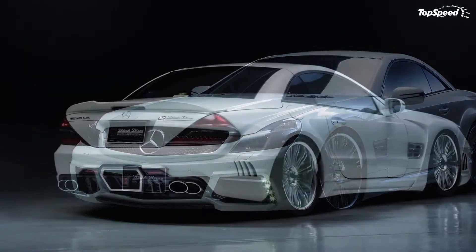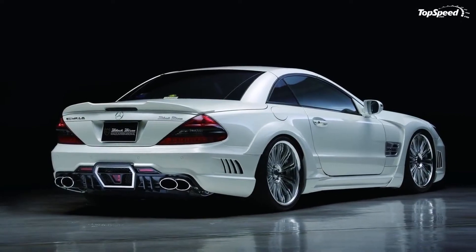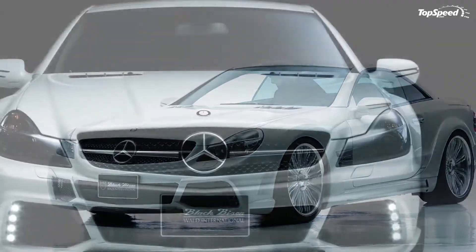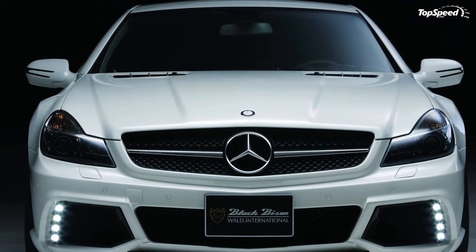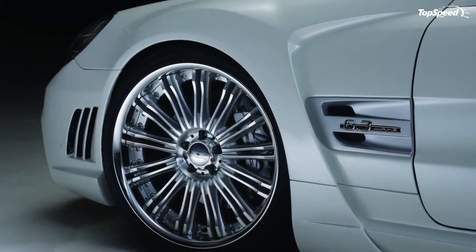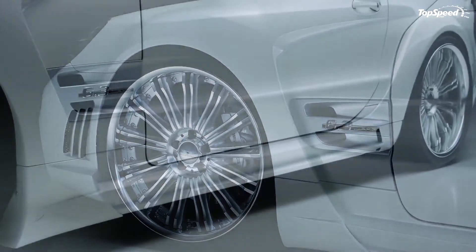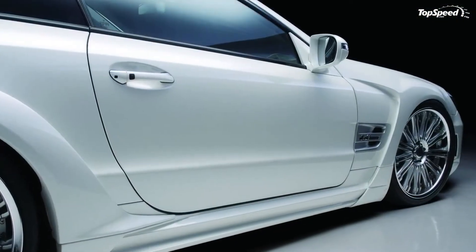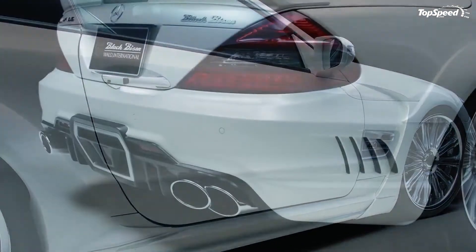The 2011 Mercedes SL Class R230 Black Bison Edition by Wald International. The SEMA show is not just for American tuners — Wald International, the famous Japanese tuner, has also confirmed their presence in Las Vegas with a tuning package based on the Mercedes-Benz R230 SL Class.